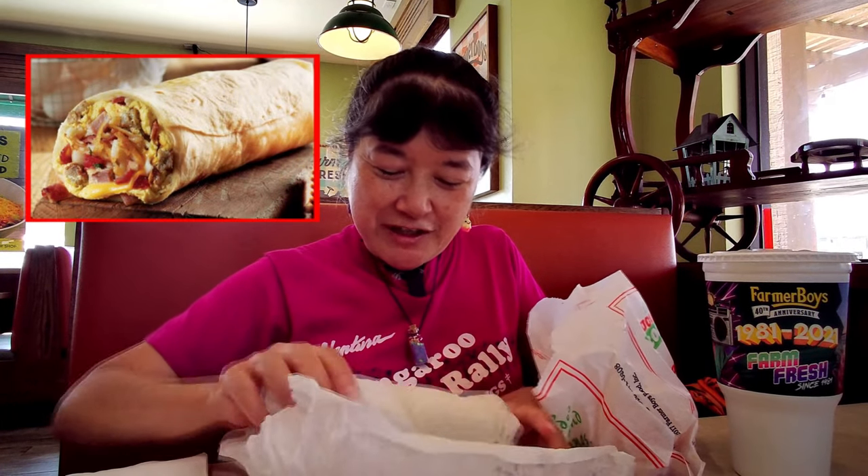So we're here today at Farmer Boys and we went and got their new breakfast burrito. It's called Hog Heaven. It looks pretty big — they even double wrapped it for us.